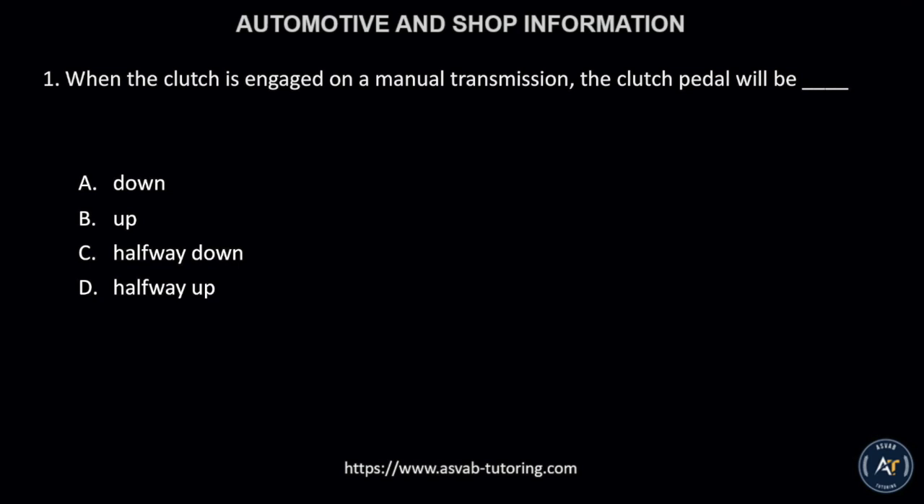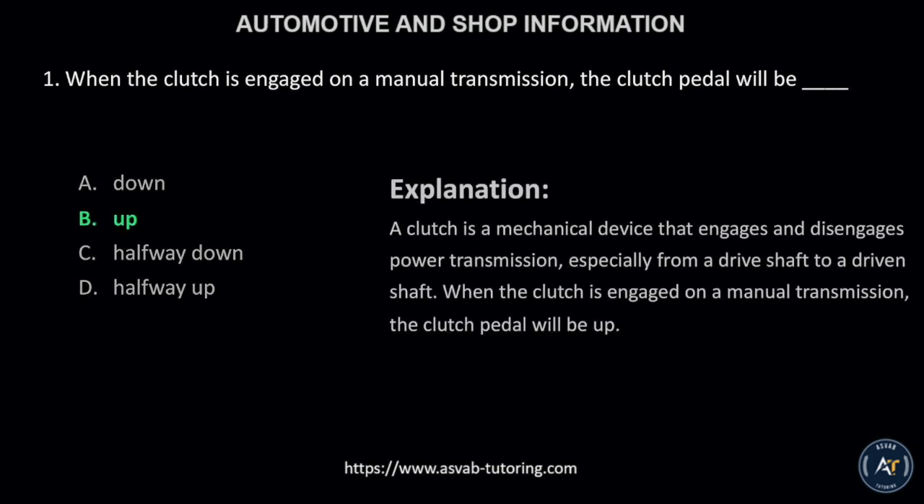Number 1. When the clutch is engaged on a manual transmission, the clutch pedal will be: A, down; B, up; C, halfway down; or D, halfway up? The correct answer is letter B, up.